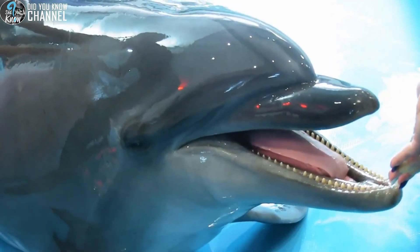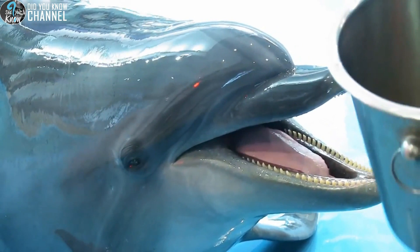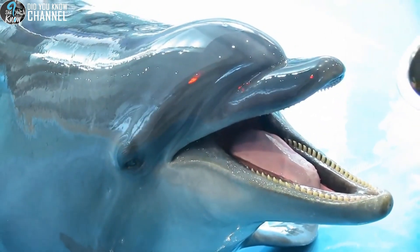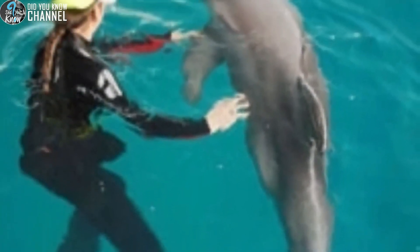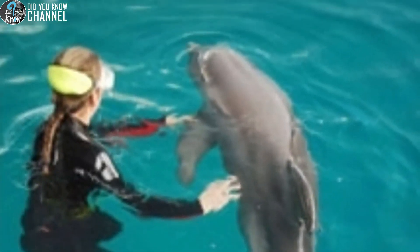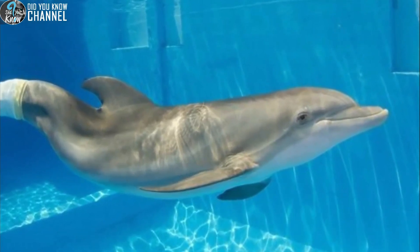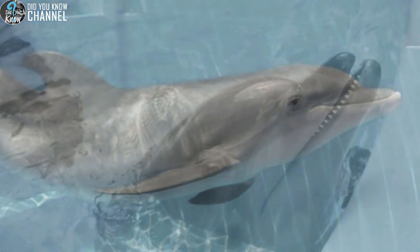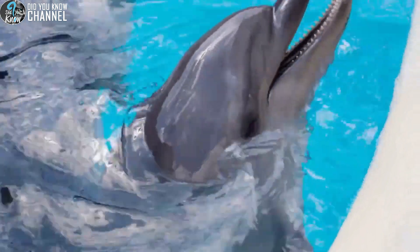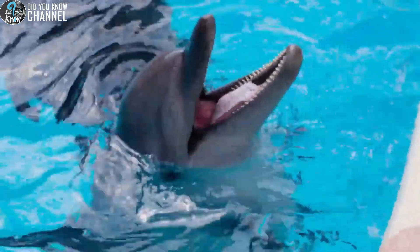Winter, a bottlenose dolphin, was found stranded in a lagoon near Cape Canaveral, Florida. At only two months of age, she had become wrapped in a crab trap line, which cut off circulation to her tail flukes. The rescue team at Clearwater Marine Aquarium tried to heal her flukes, but despite their best efforts, the tissue could not be saved. Though she does quite well without her flukes, swimming side to side like a shark, this unnatural movement puts stress on her spine. A team of experts came together to develop a silicone and plastic tail for her, and with it she swims much more comfortably.